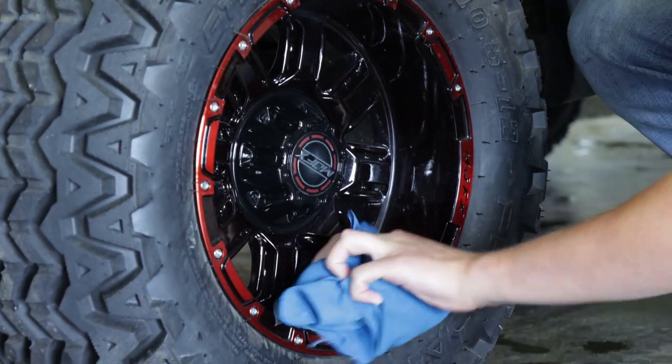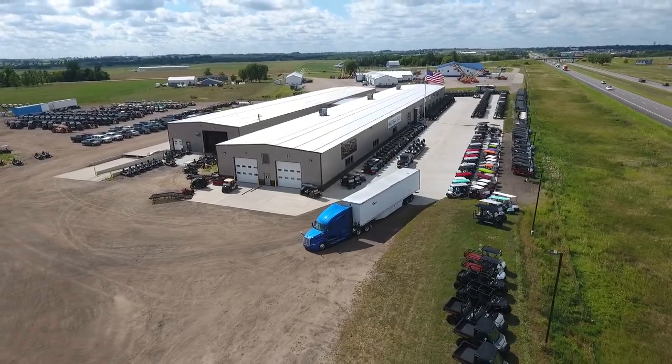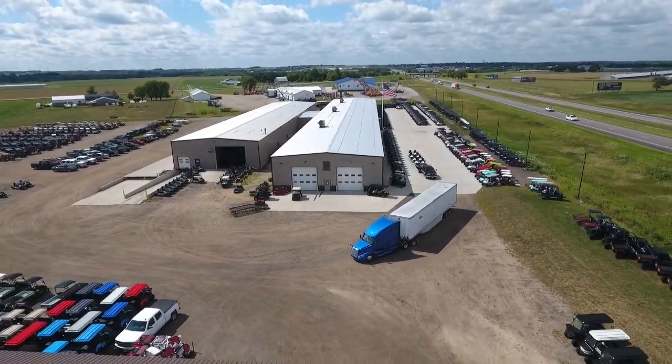We do have a standard flat rate for shipping, which is really appealing to a lot of customers because we won't try to upsell or anything like that. It is $6.95 to literally anywhere in the lower 48 states. It's really important because we use both open and enclosed shipping.